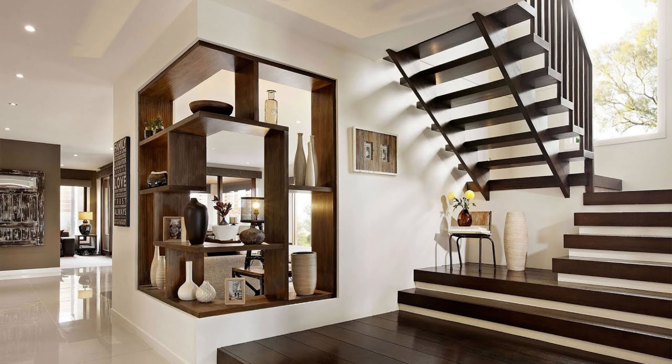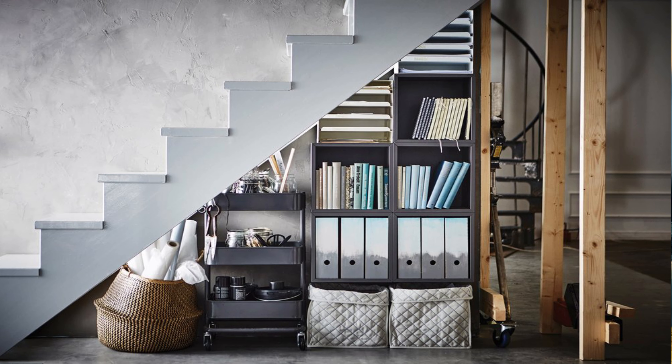Think vertical. We have a lot of space on all four walls of any room, so why don't we use it? Furniture that extends to the ceiling can visually open up the space and also give you all the storage you need at home.